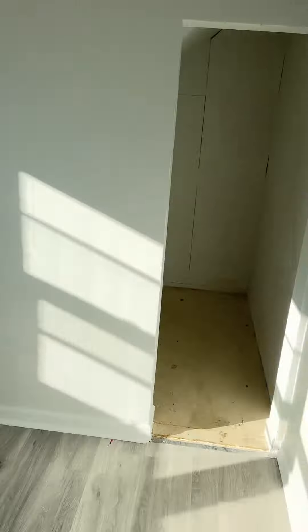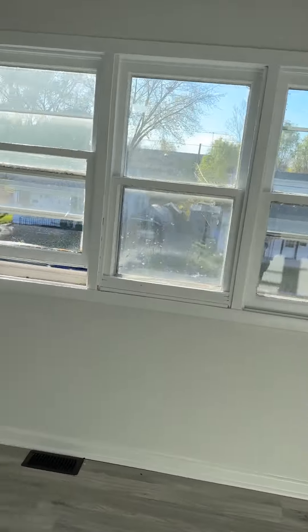It's clean, it's ready to go. Front bedroom — stinks in here. Closet. Windows need to be replaced.